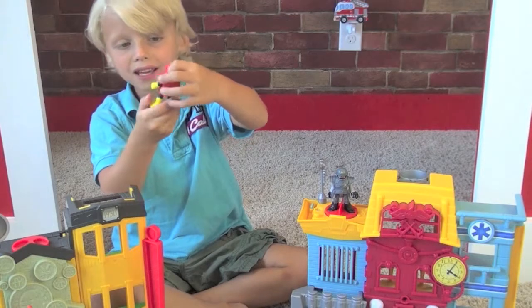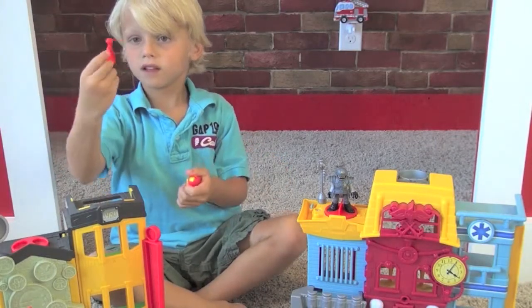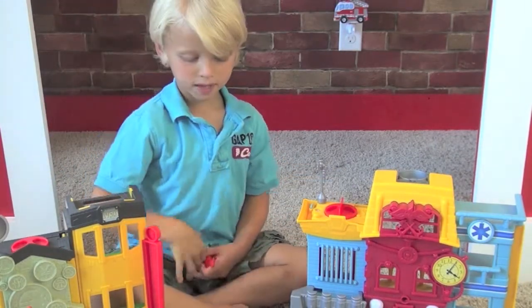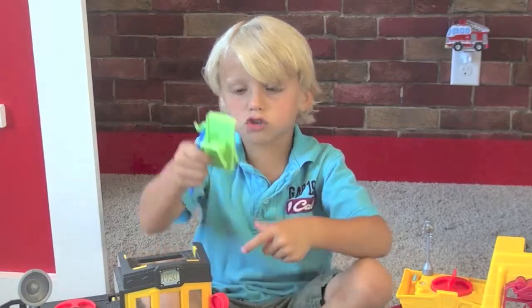It's a fire guy, and some money, and a police guy, and a fire car.